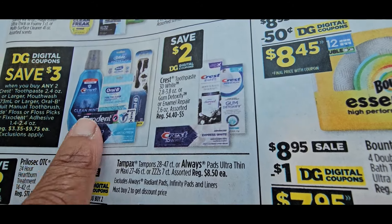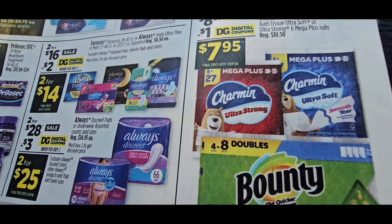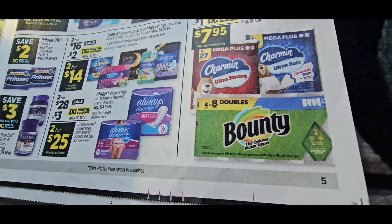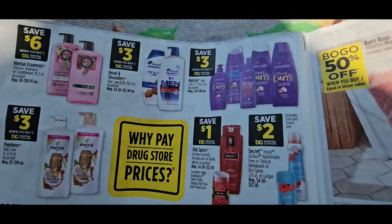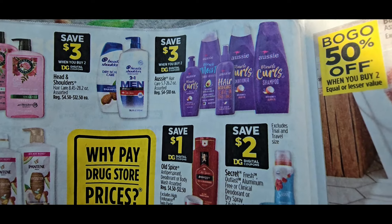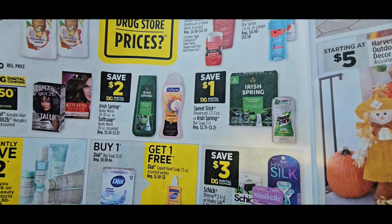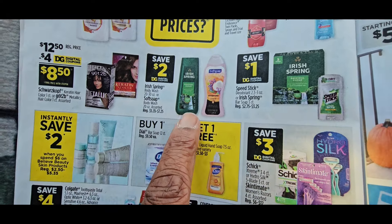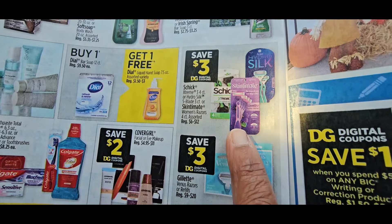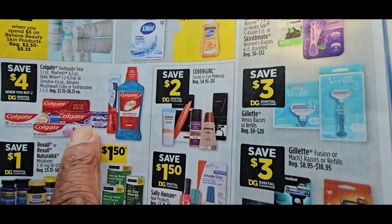Save $3 when you buy any two Crest — that's a good deal. Two dollars off on these; I found one on clearance for $3.95, so look for clearance items. Be careful buying time packs because you can get better deals at Walgreens or CVS. Herbal Essences buy two save $6, Head and Shoulders buy two save $3, Pantene buy two save $3, and you're getting $2 off deodorants — a dollar on one, save $2 on another. Buy one Dawn soap and you can get this free, so that might be workable. There's $3 off on the shavers and razors.